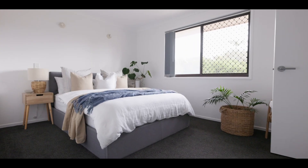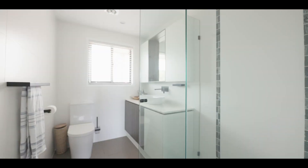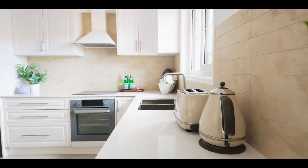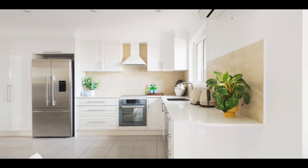Both bedrooms are bathed in natural light, with the master suite featuring a walk-in robe and ensuite. The showpiece kitchen features marble bench tops and high-end appliances that complement the wide open plan living area.